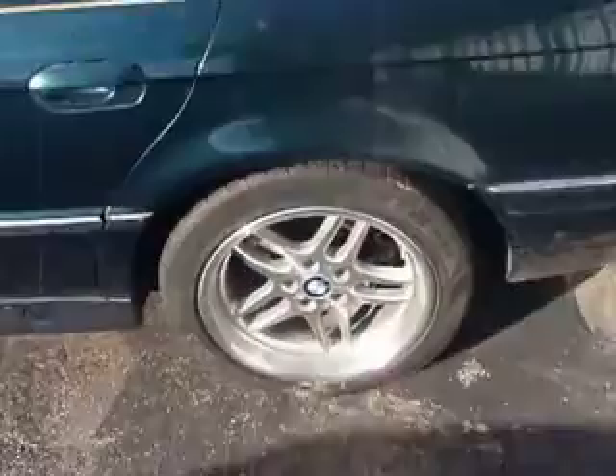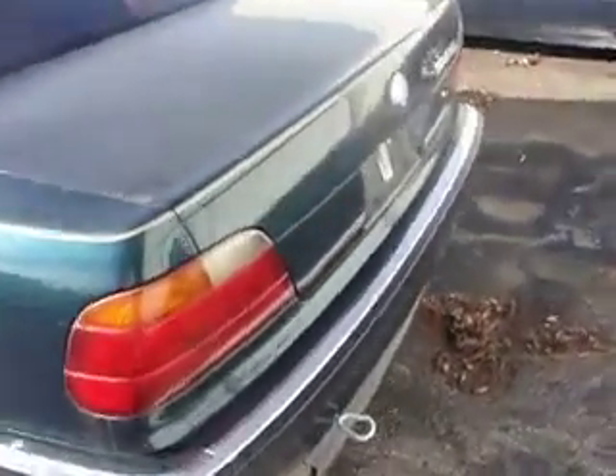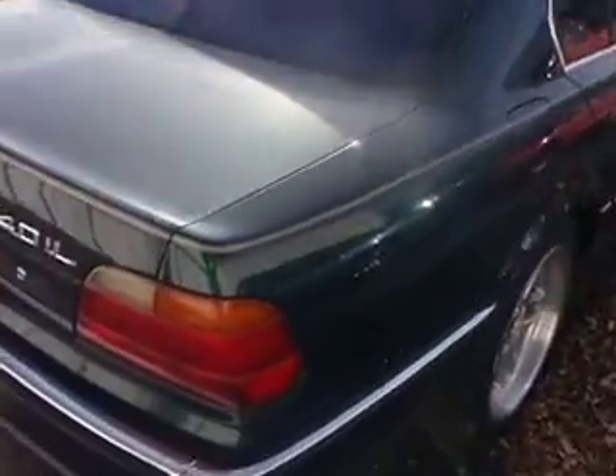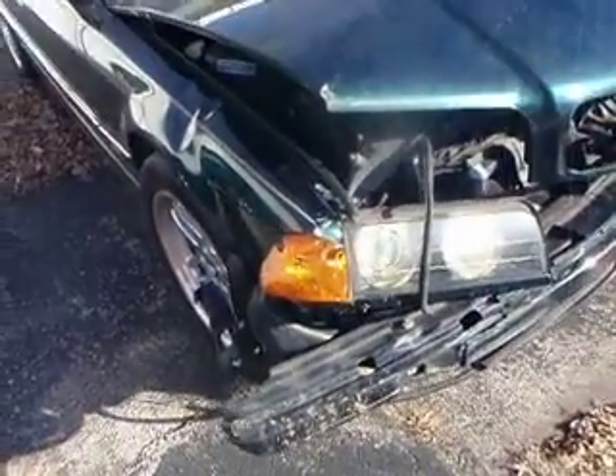Obvious front end damage. Very nice, very clean car for the most part. 88,000 miles. Got a great deal on it. Let's see if I can find a car to fix it and put it back on the road. Nice car. Bad damage.